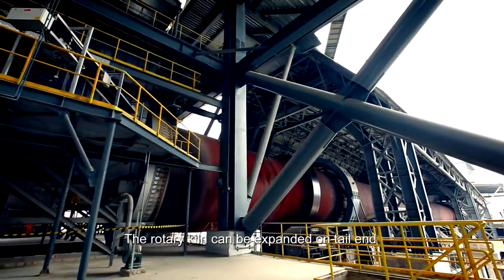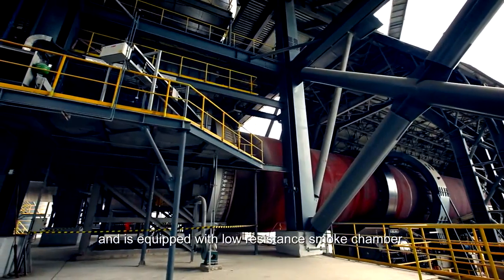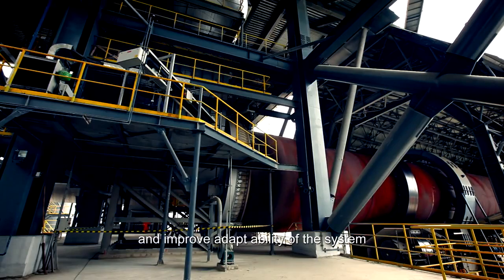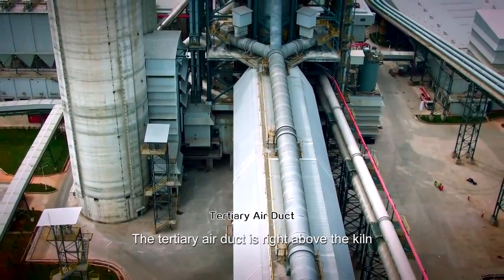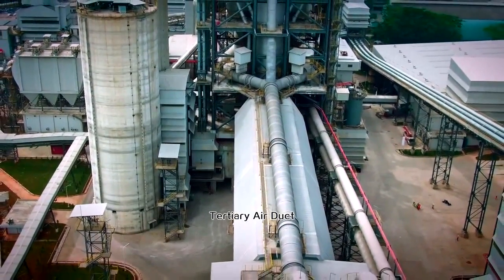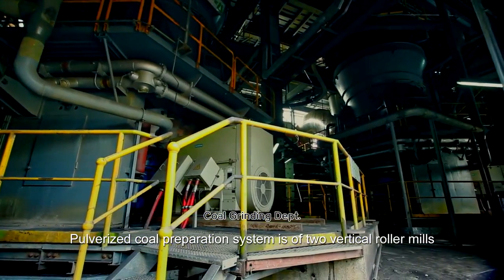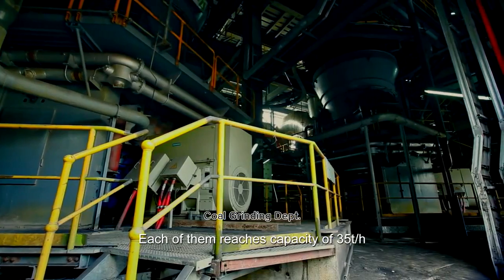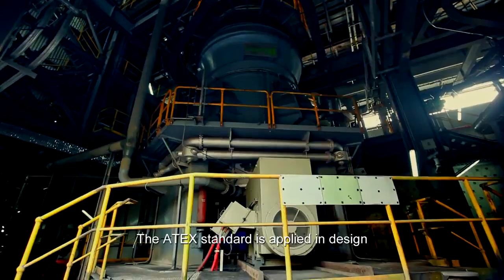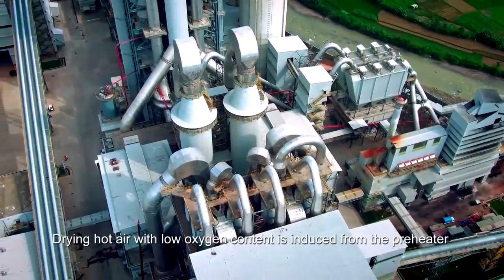The rotary kiln can be expanded on the tail end and is equipped with a low-resistance smoke chamber to reduce ventilation resistance and improve adaptability of the system. The tertiary air duct is positioned right above the kiln, which is innovative in its supporting form. The pulverized coal preparation system uses two vertical roller mills, each with a capacity of 35 tons per hour. The ATEX standard is applied in design, and drying hot air with low oxygen content is induced from the pre-heater.